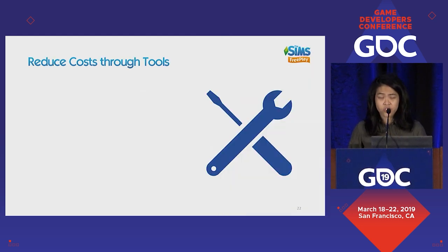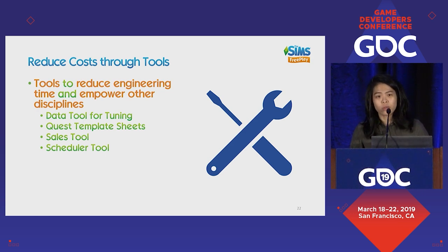The next thing we did to invest in growth was reduce costs through tools. Tools help reduce engineering time, which is highly valuable and shouldn't be spent on repetitive things like live events — it could be better spent building features. Tools also empower other disciplines. For example, we have a data tool for tuning where designers can input tuning without needing an engineer. When quests were working, we created templates so design could set things up with minimal code effort. We built sales tools so PMs could create and rerun sales easily, and a scheduler tool so we could push new events extremely quickly.